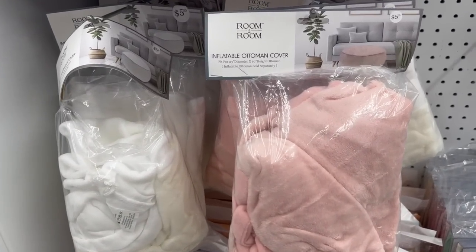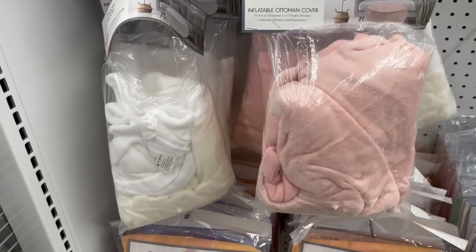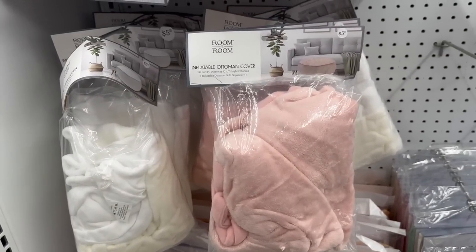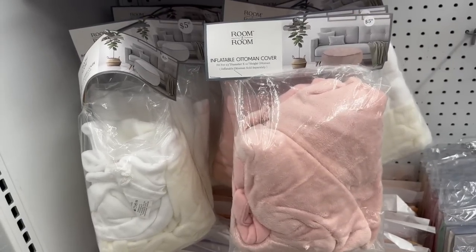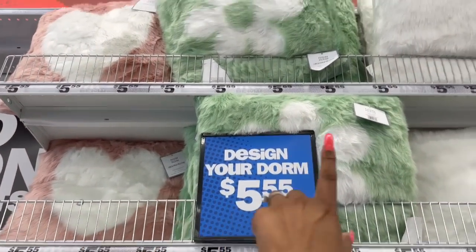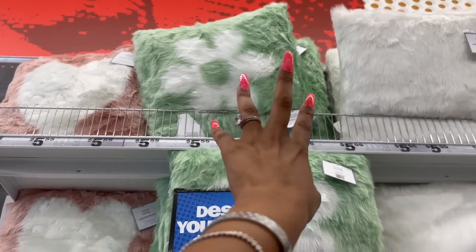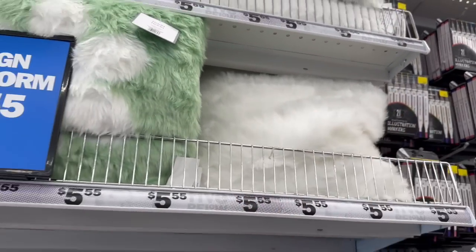Those throws are great for picking up for my veterans at the blind center — it's really cold in their rooms and every time I bring a blanket they take it. And look at these inflatable ottoman covers — they have a bunch of different colors, pink and white here. These designer dorm pillows — the pink and white, green and white with a flower, and a faux fur one — all $5.55.